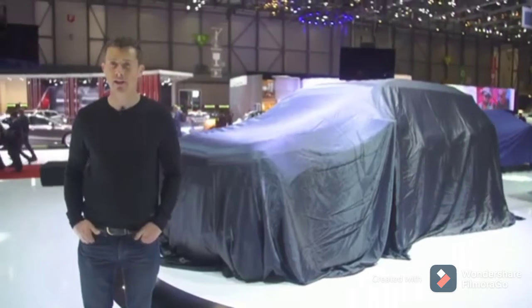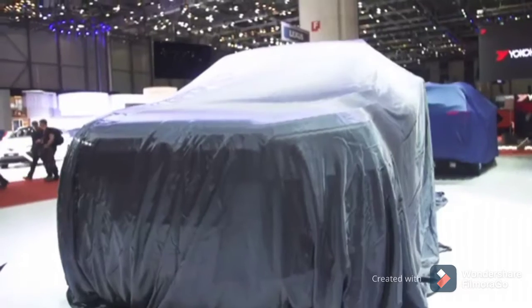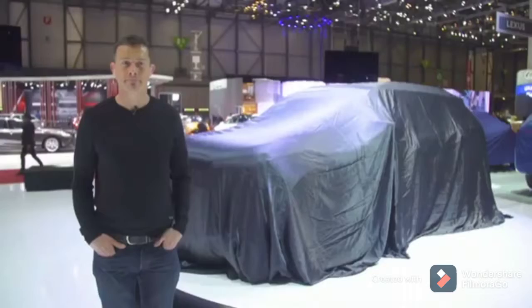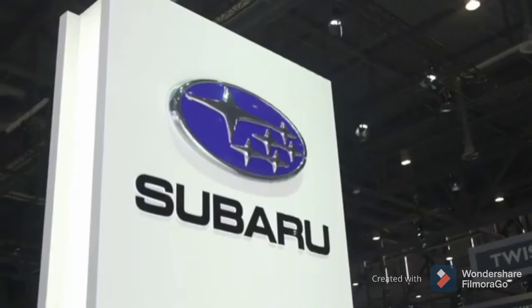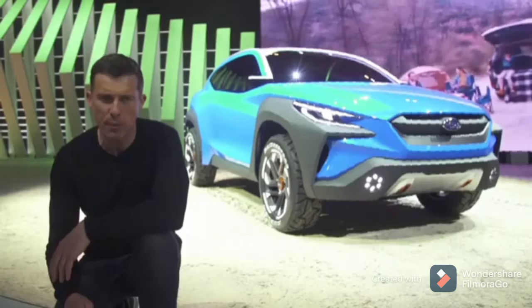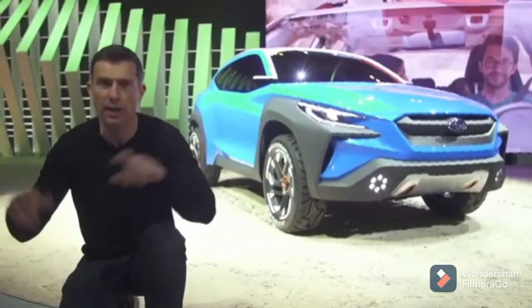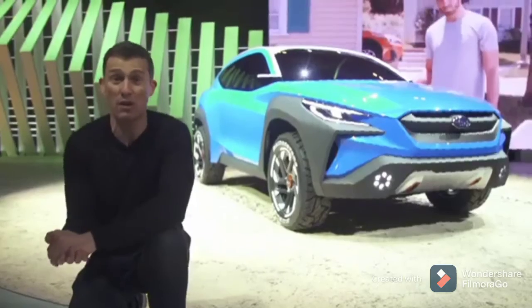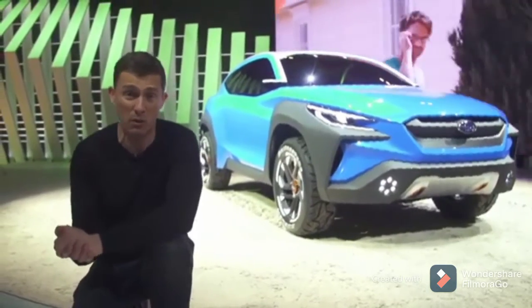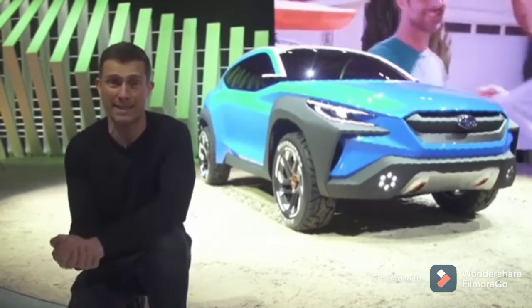SsangYong is showing off its new Korando here in Geneva. It looks a lot like the old Korando, to be honest. Subaru has set up a really big stand here at Geneva to show off its Viziv Adrenaline concept, which kind of suggests they may one day do a plug-in hybrid or full EV crossover. I'm so excited.